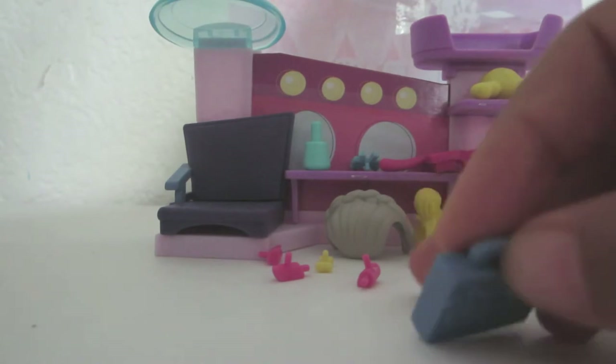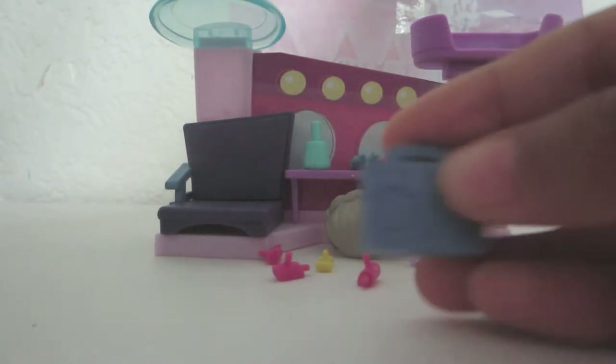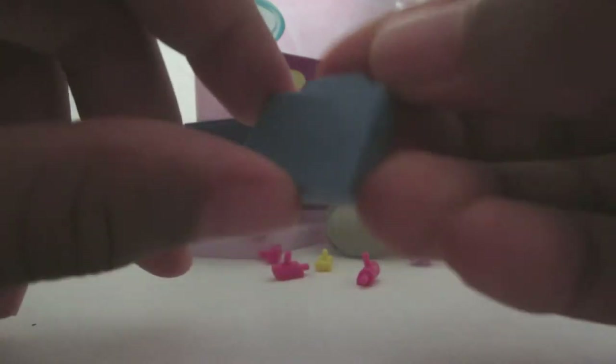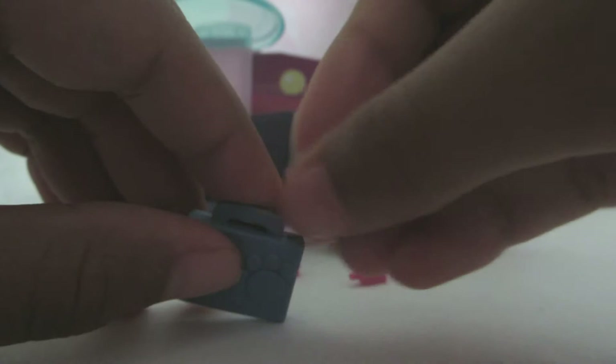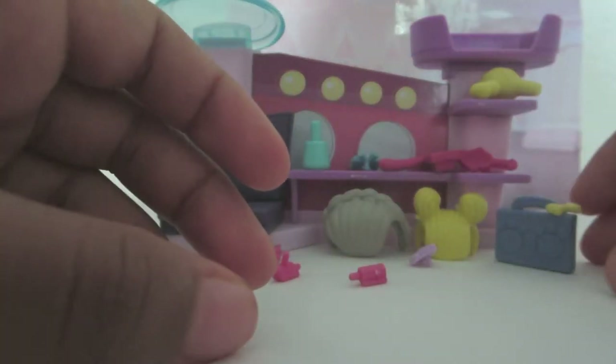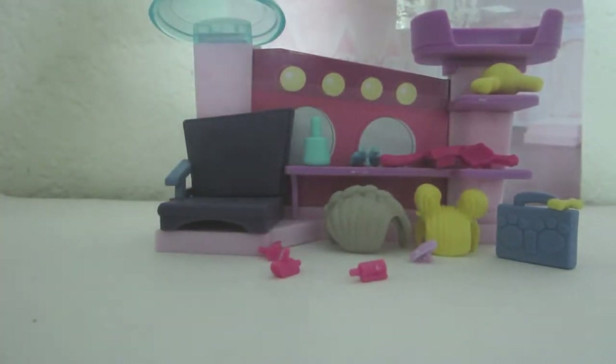Then there's this adorable little boom box which has little pawsies on it and a little speaker — it's so cute and a gray color. The little boom box can have a deco bit too; you can put the bow in the hole here. Here is the very adorable radio now dressed up, and we can put this right on and turn on the boom box.